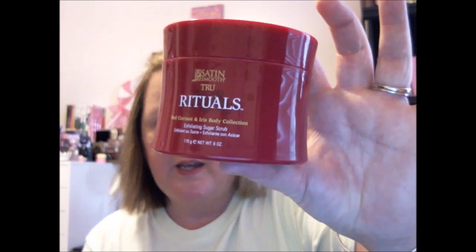This was left over from my Mighty Dollar haul. I got three of these — it's the Rituals Red Currant and Iris Body Collection exfoliating sugar scrub. This is my absolute favorite sugar scrub in the world. They sell it at Mighty Dollar, and I love this stuff. It is coarse, it is soothing — I would pay a dollar for this rather than fifty for any other, anytime. They also sell the spray oil and I love that too.